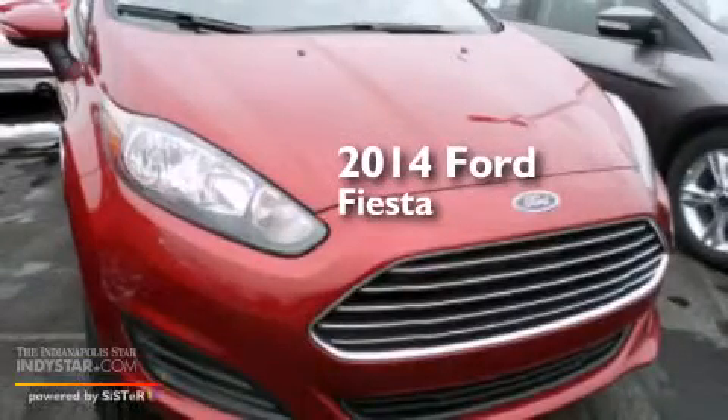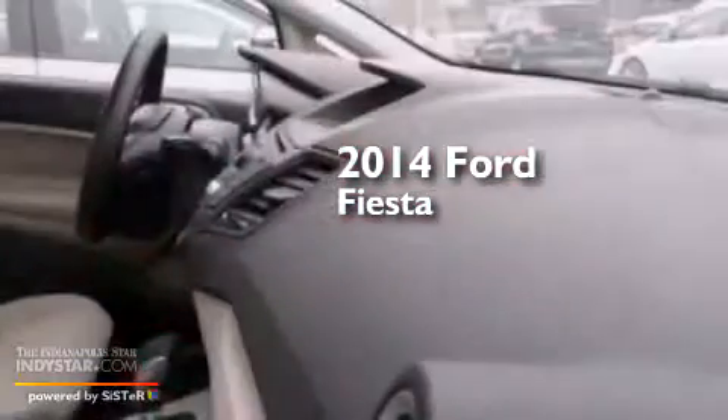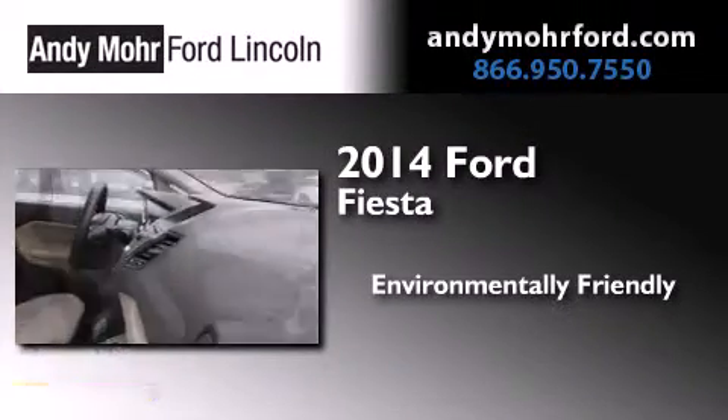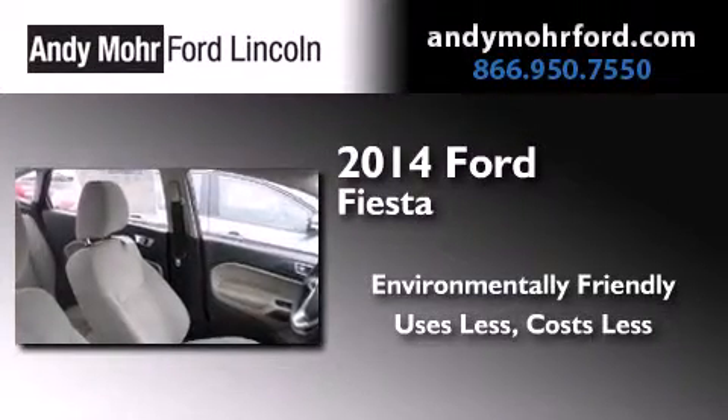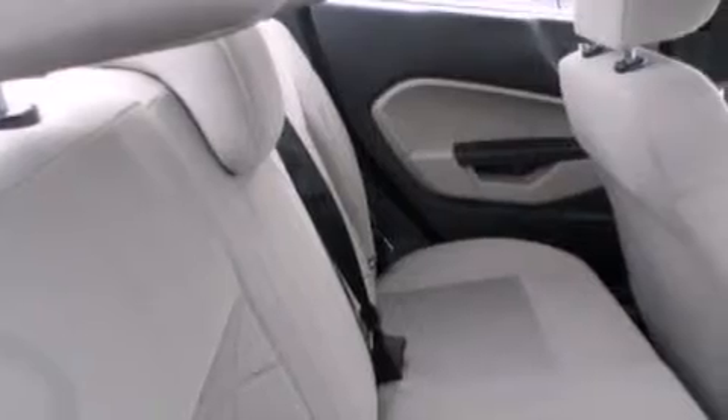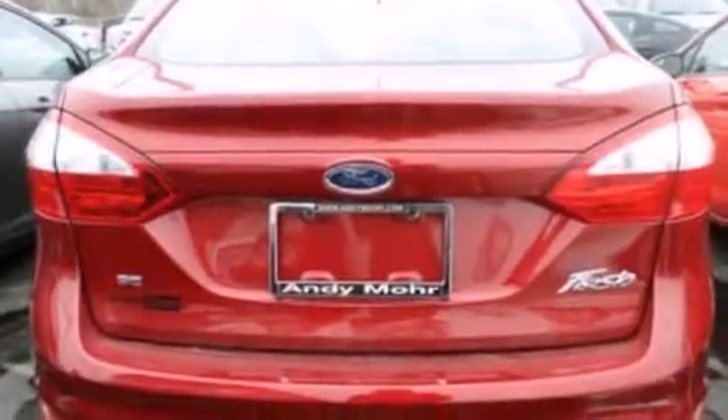This is a brand new 2014 Ford Fiesta. Features include a low tire pressure indicator, traction control and stability control systems, and cruise control.